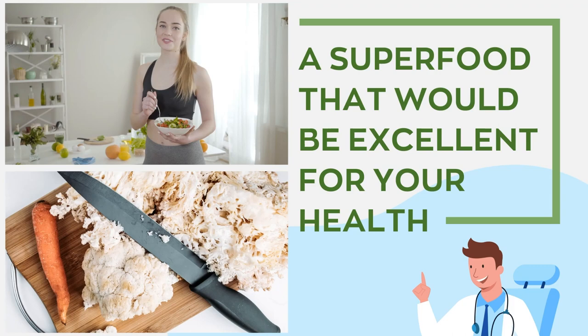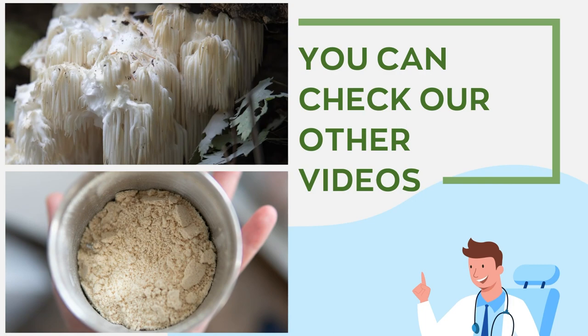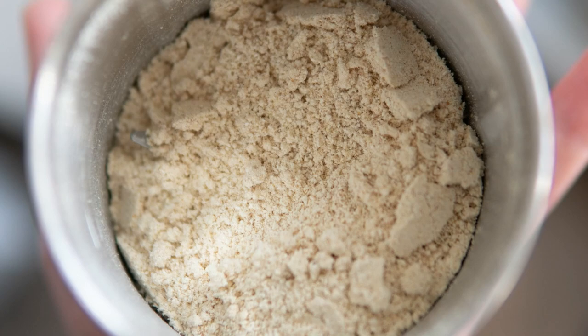We also recommend a powerful superfood excellent for all-around health: Lion's Mane. It possesses similar health benefits to Cordyceps and much more. Check out our other videos to learn what Lion's Mane is, and a link to view the product will be posted in the video description below.